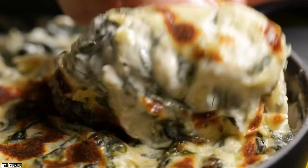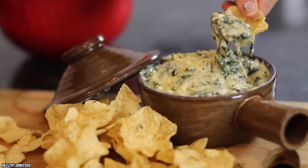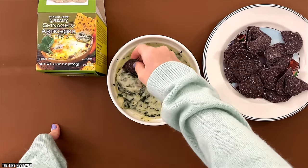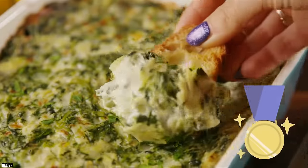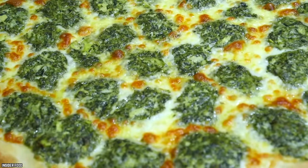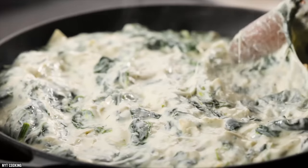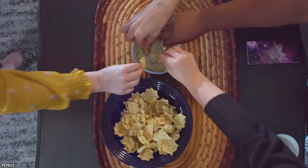Trader Joe's Spinach and Artichoke Dip is rated one of the top Trader Joe's products by its customers. This creamy and flavorful appetizer can be enjoyed alone or with friends — either way, it just makes you feel good when you eat it. Trader Joe's Creamy Spinach and Artichoke Dip will become one of your favorite products to buy all year long. Did you know that you can use it on a pizza crust to make an extra creamy pie? Not only tasty, it's apparently also very versatile.